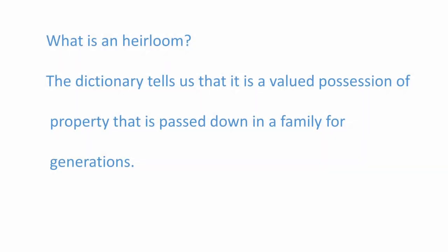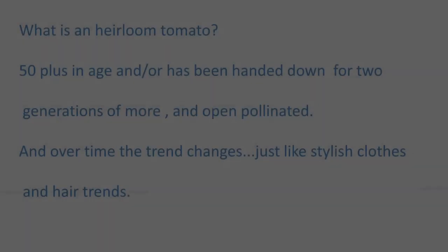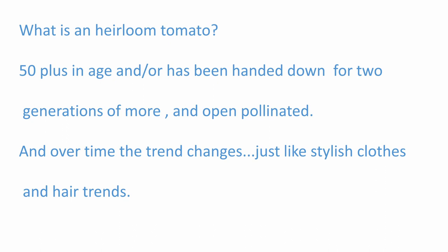So what's an heirloom? The dictionary tells us it's a valued possession passed down in a family for generations. An heirloom tomato has to be 50-plus years in age and/or been handed down for two generations or more and be open-pollinated. Over time, the trend changes, just like stylish clothes and hairstyles — so did the tomato varieties.